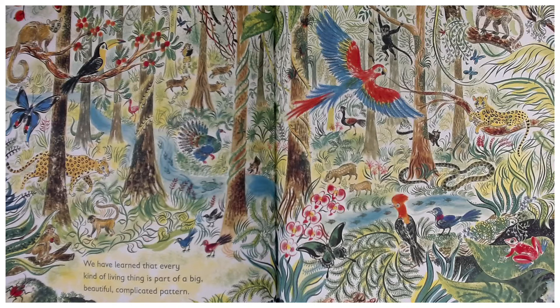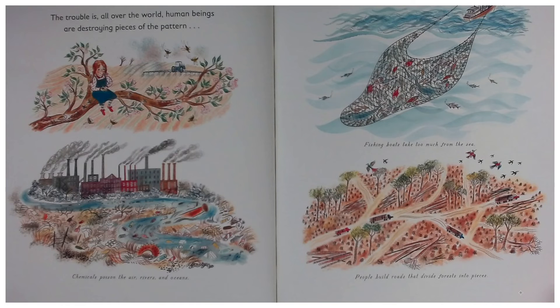We have learned that every kind of living thing is part of a big, beautiful, complicated pattern. The trouble is, all over the world, human beings are destroying pieces of the pattern.